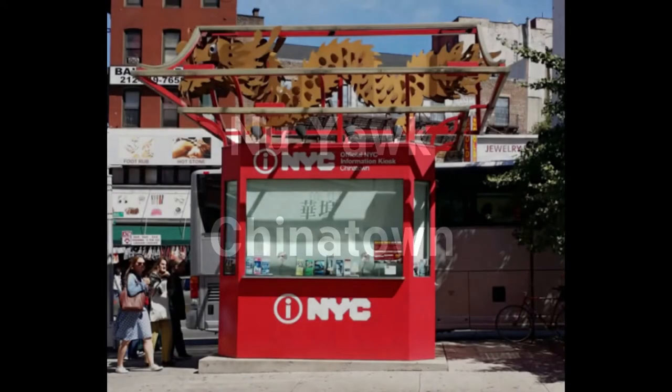Hey everybody, it's Jeff from New York, and today we're going to talk about Chinatown, which is a neighborhood in Lower Manhattan.